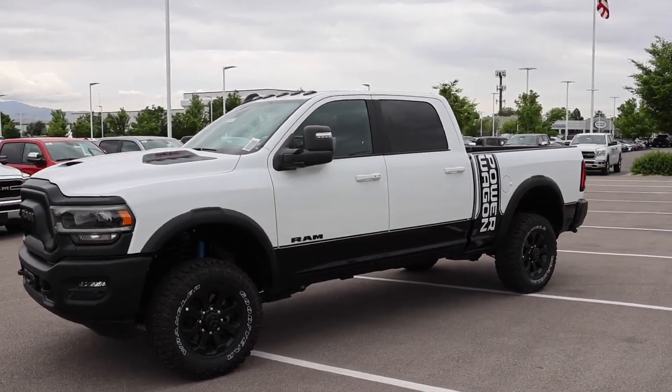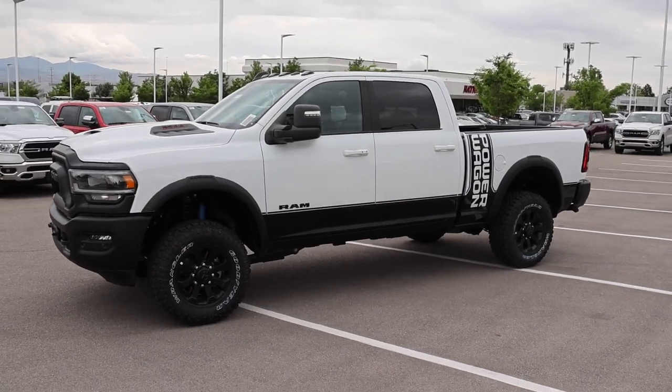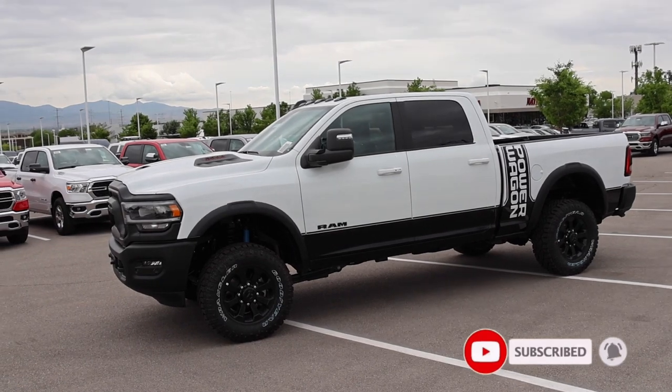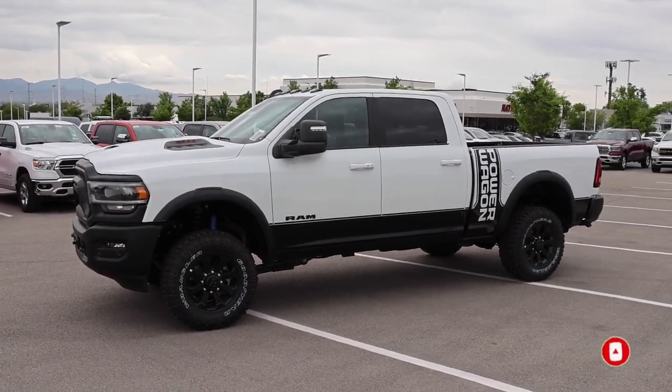Hope you guys liked the video. Special shoutout to Larry Miller here in Sandy, Utah — if you're in the market, be sure to reach out. Naufel actually got the keys for me on this truck, so reach out to him. See you guys soon.